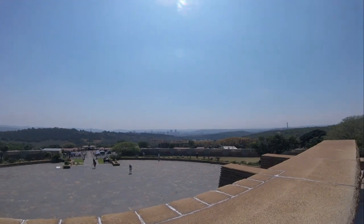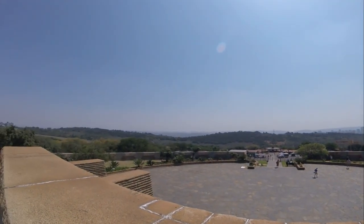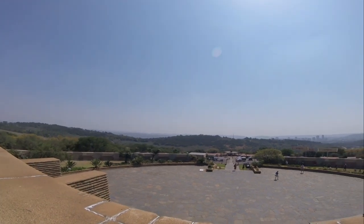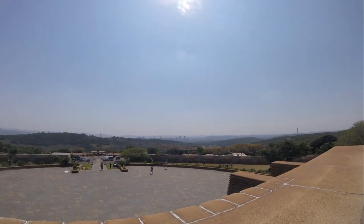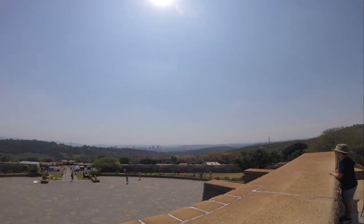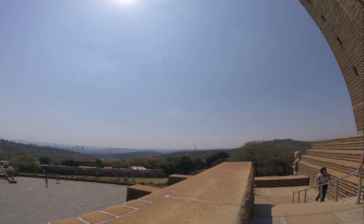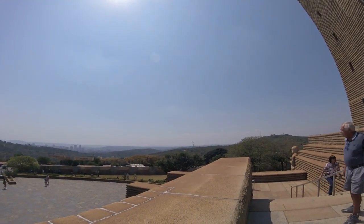From here you have a pretty good view over the city. There you have the city centre of Pretoria on the left, and right across there is the Union Buildings on the Meintjieskop, and there is also the Telkom Telecommunications Tower.